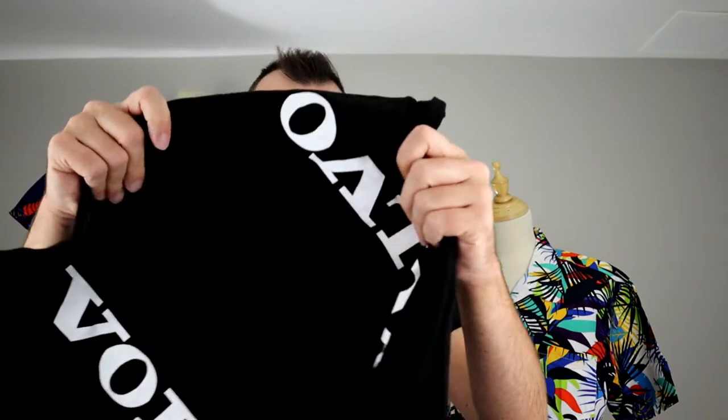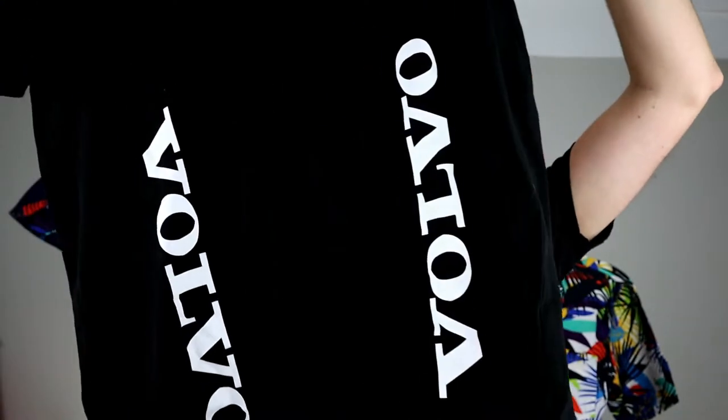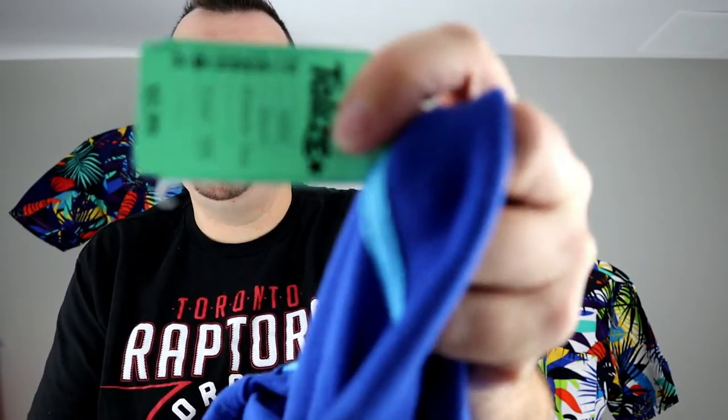We got a couple of Volvo branded polos — it's got the logo on the sleeves and the spell-out on the sides. Got a black one and a blue one. We'll probably get about $25 or so for each. Regular price on these was $5.99, so $3 a piece — $6 combined for both.